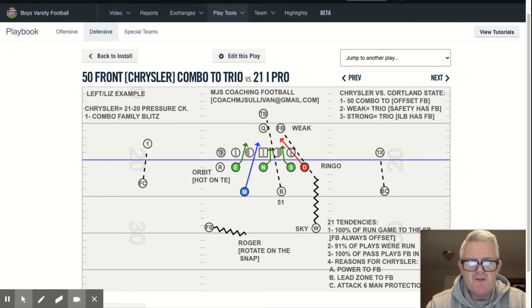In this presentation of what we call Chrysler, which is one of our pressure checks versus 2120 personnel, I want to continue to emphasize why we have personnel pressure checks, but also how you can tailor these pressure checks to your opponent, and specifically why we would utilize Chrysler. Chrysler is one of our 2120 specific personnel pressure checks.